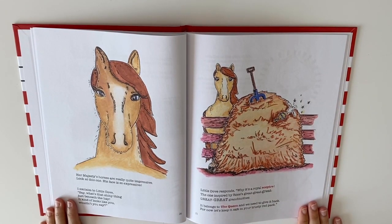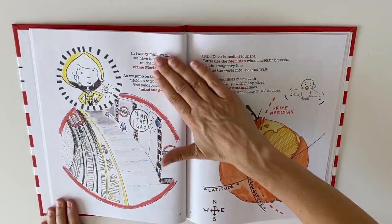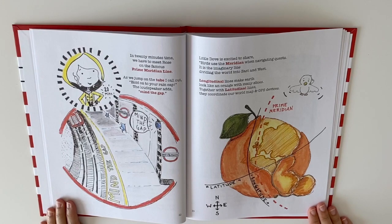Her Majesty's horses are really quite impressive. Look at this one — his face is so expressive. I exclaim to Little Dove, say what's that shiny thing just beneath the hay? It kind of looks like you, wouldn't you say? Little Dove responds, why it's a royal scepter — the one inspired by Rose's great-great-great-great-great-great grandmother. It belongs to the Queen and we need to give it back. For now, let's keep it safe in your trusty red pack.